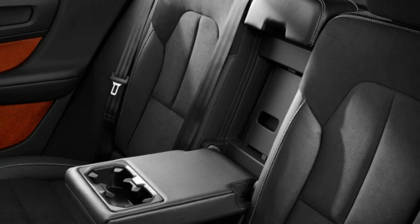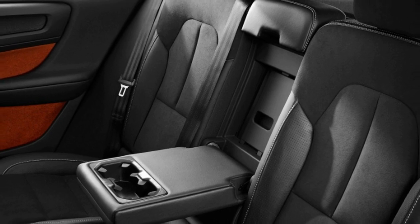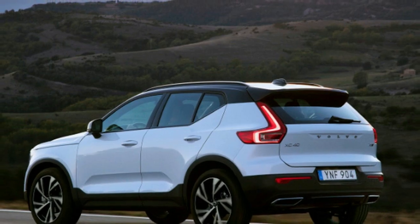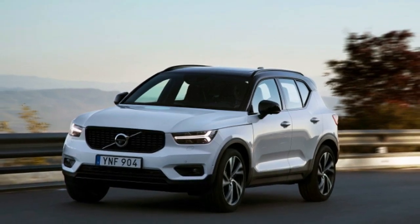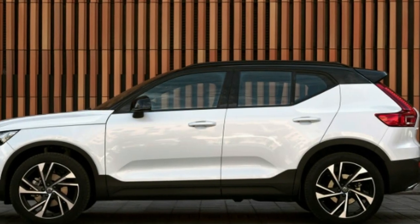In Sweden, the Momentum spec front-drive XC40 T3 is 13 percent cheaper than the equivalent four-cylinder front-drive T4 model, so if a non-PHEV T3 were to be offered in the US, we could see its base price tipping under $30,000 — but that is just a rough estimate, and market-specific adjustments in equipment will also affect pricing.